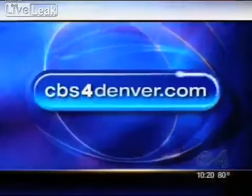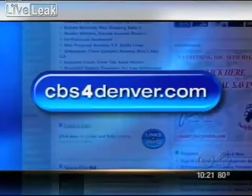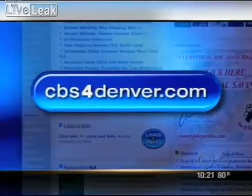You can keep up with Can-Do's progress, even offer up an idea for a device, all by visiting Can-Do's webpage on the links and info section at cbs4denver.com.